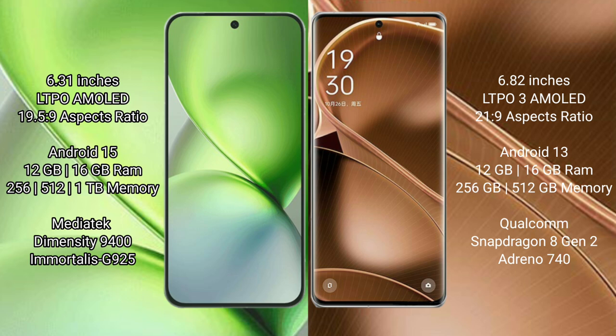The Vivo X200 Pro Mini runs on the Android 15 operating system, while the Oppo Find X6 Pro runs on Android 13.